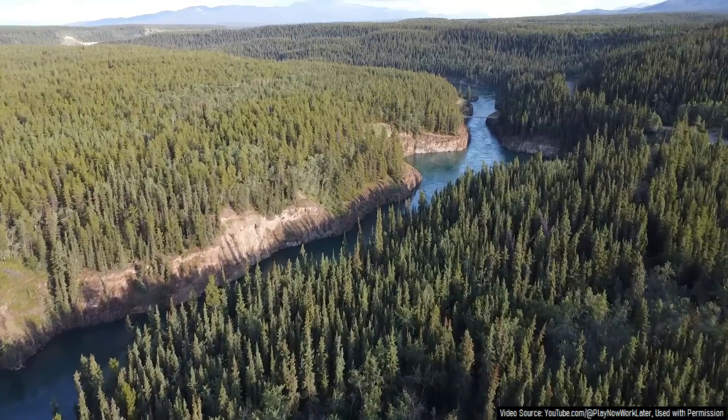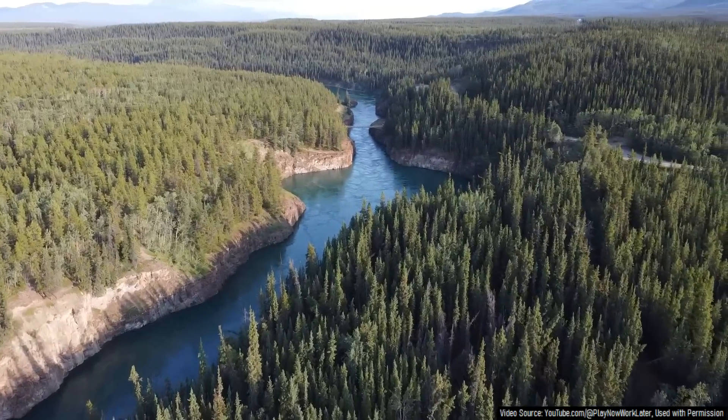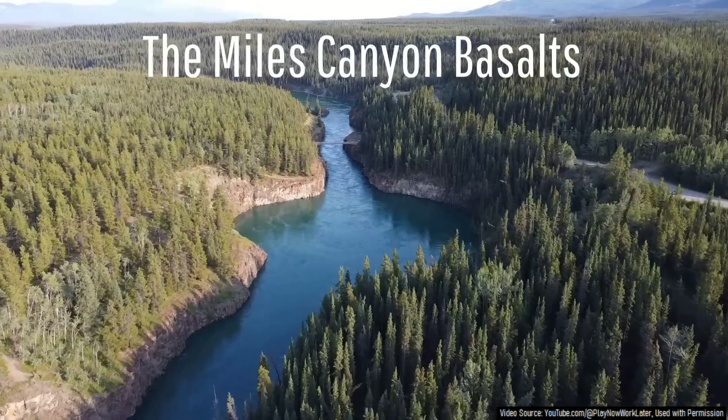While the Alligator Lake Complex is interesting, it merely represents the latest in a series of basalts, which, when clustered together, are referred to as the Miles Canyon basalts.